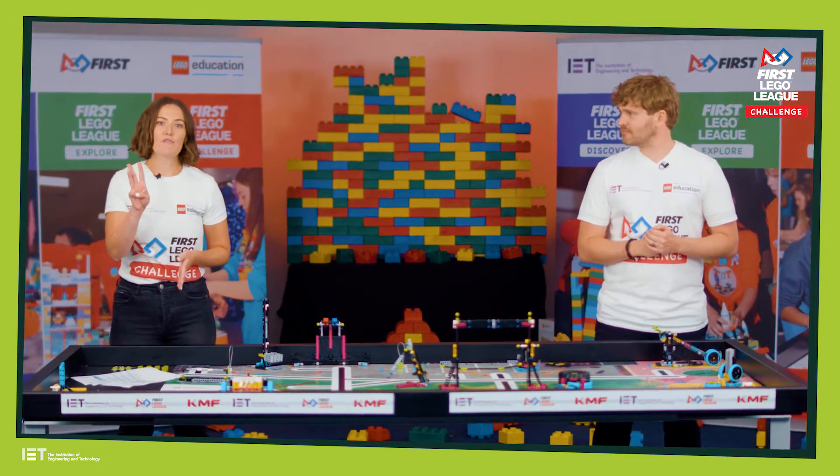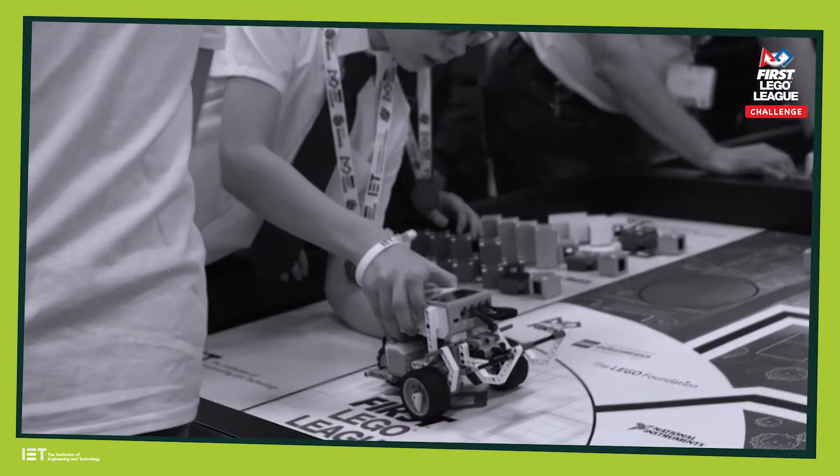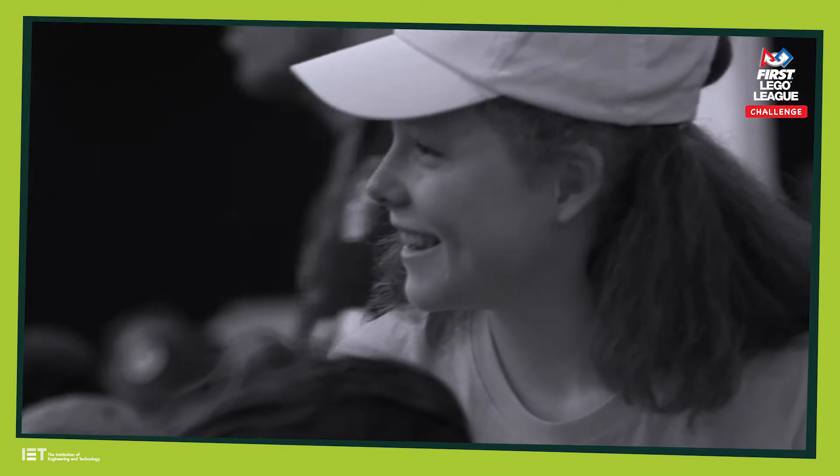Separate to this, you'll get three robot games. It doesn't matter if one or two of these don't quite go to plan, because it's the best score that counts. Which means you've got time throughout the day to adapt, tinker and change your robot if you need to.